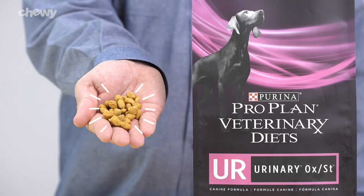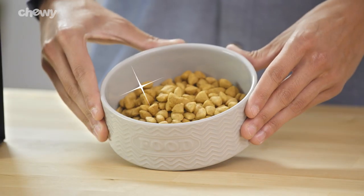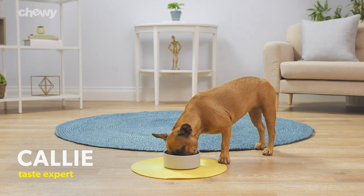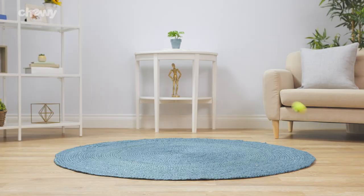This formula promotes a urinary environment unfavorable to the development of sterile struvite and calcium oxalate crystals. This helps reduce the risk of urinary stone formation in your pup, so your pal can focus on other things, like playing with their favorite toys.